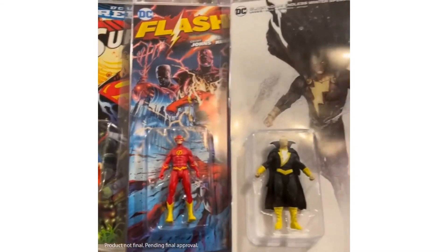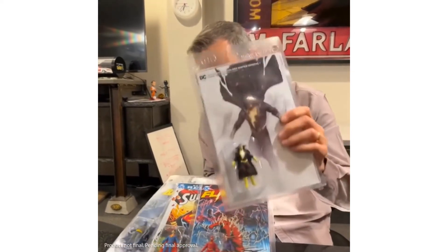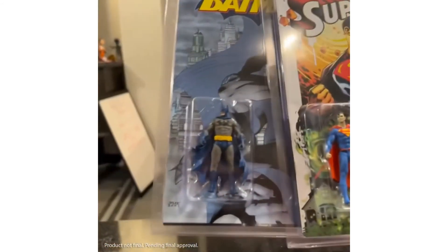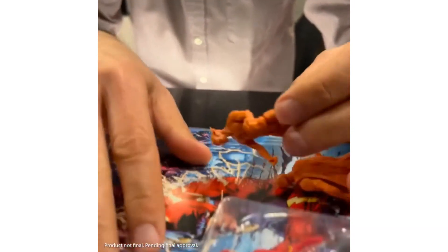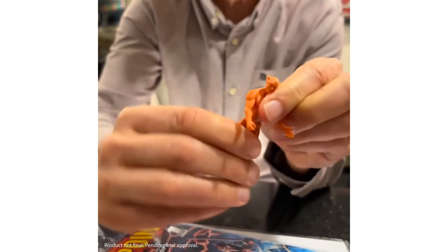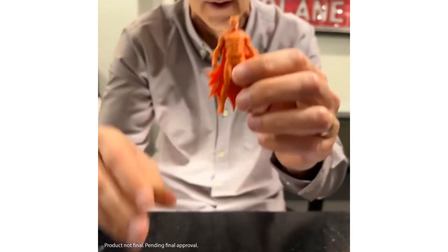Todd introduced a new line called Page Punchers — you get a comic book and a figure, both for $9.99. Characters include Black Adam, Flash, Superman, and Batman. The figures have articulation: both arms move, the head turns, the waist turns, and both legs turn — so they're not stiff. For Batman, the cape counts as an extra point of articulation. It's a great deal to read and play with your favorite characters.